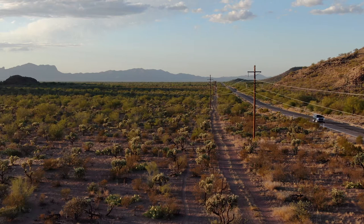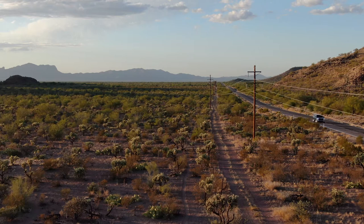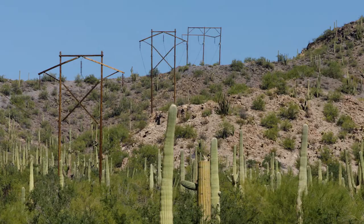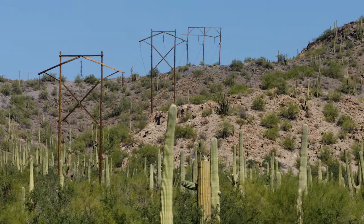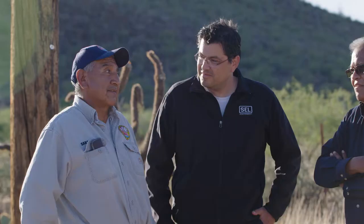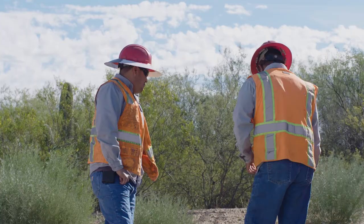We have approximately 680 miles of single phase and three phase line. Some of our challenges are the distances to get to troubled areas. Because we're such a small utility, we have a very small crew — 16 servicemen, both journeymen and apprentices.